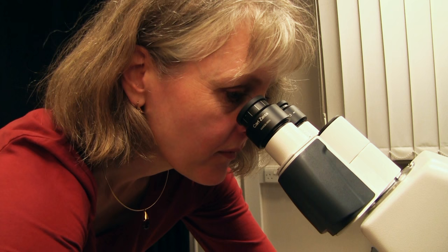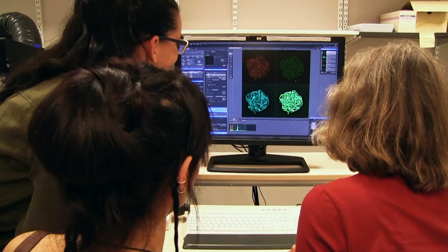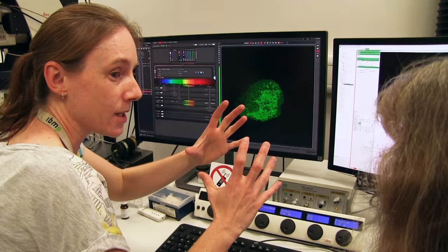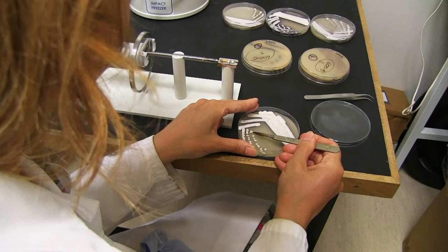A recent example of impact would be when Mark Butner's lab used one of our wide-field microscopes which has a microfluidic system. It had been a complete game-changer for his research and enabled them to publish a movie of the entire life cycle of the sporulating filamentous bacteria called Streptomyces — and that's something no one had been able to do before.